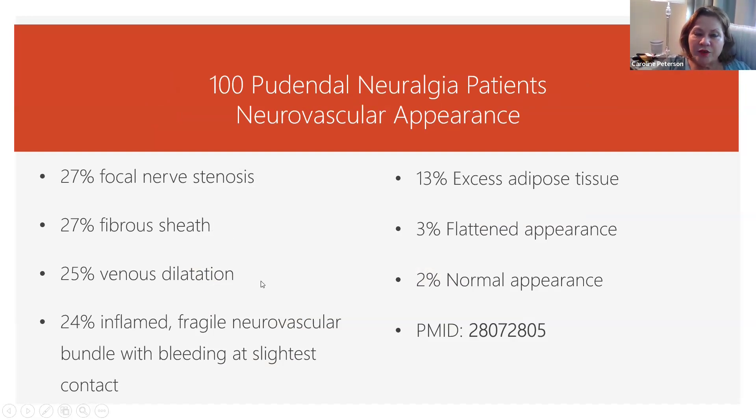And in 25%, there was a venous dilation of the pudendal vein. We always have a neurovascular bundle — practically always. So we're going to have the pudendal nerve, the pudendal artery, and the pudendal vein. If they're traveling together and the vein is dilated and engorged, that itself is going to put pressure on the nerve and create symptoms.